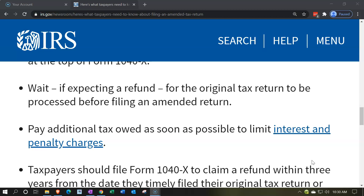Wait for the refund from the original tax return to be processed before filing an amended return. If you're expecting a refund, it's suggested you wait to receive it first; otherwise you may confuse the refund process, and you don't want to confuse the IRS because that can make things take longer.